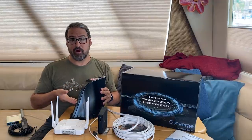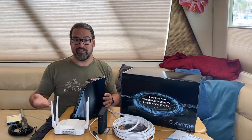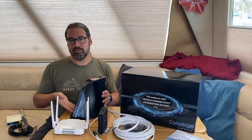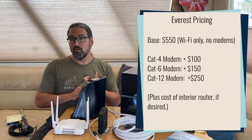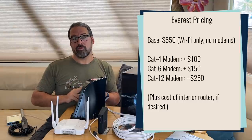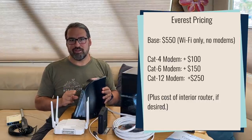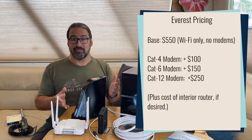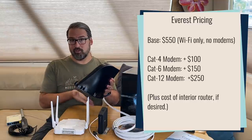What sets the Everest apart from lower-end Wi-Fi Ranger devices is this is the first to have the option for a category 12 cellular modem. On top of the $550 base price, you can add each cellular modem: $100 for a Cat 4, $150 for a Cat 6 mid-range, or $250 for a Cat 12, and you can have two of them. There is currently a catch — you have to mix and match. You can't have two of the same category due to a software limitation, so you might do a Cat 12 and Cat 6 combo, which is what our review unit has.